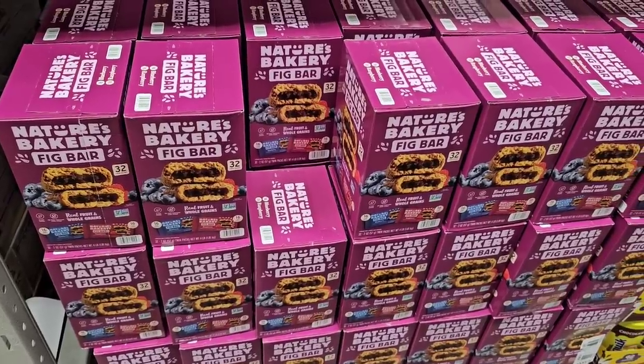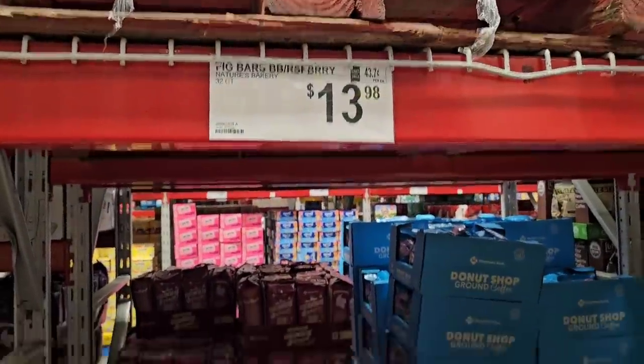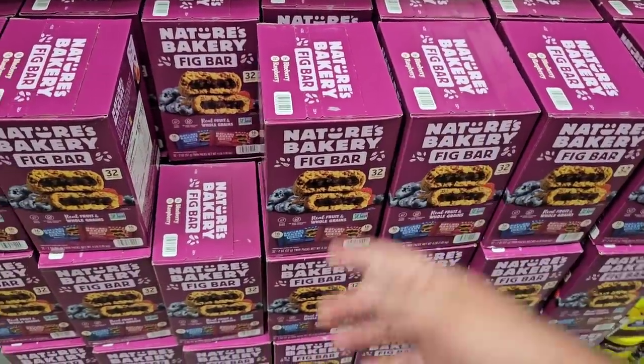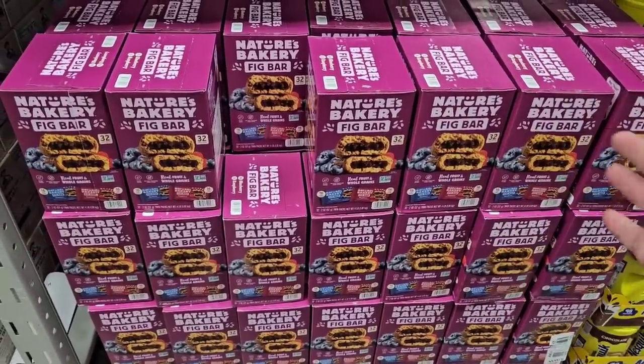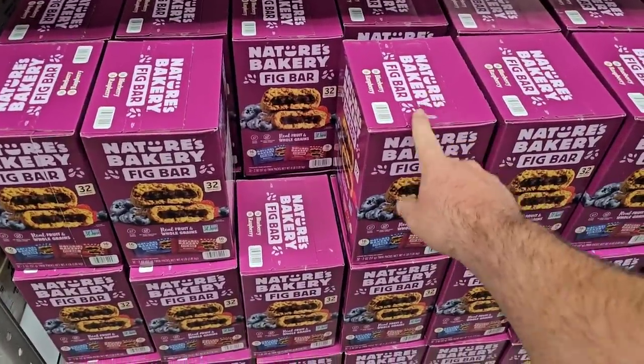The Nature's Bakery fig bars did go up at Sam's Club too — they were $12.98 the last time I saw them and went up a dollar to $13.98. Usually when we see stuff go up at Sam's Club, the same items go up at Costco also. I don't feel like that's a Sam's or Costco issue — I feel like that's the manufacturer.